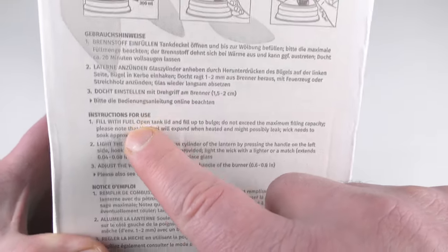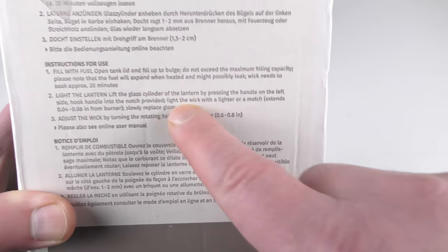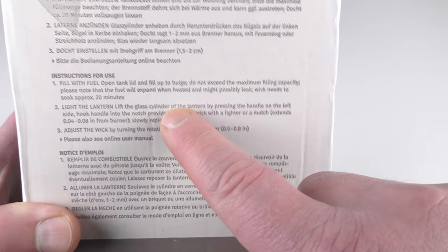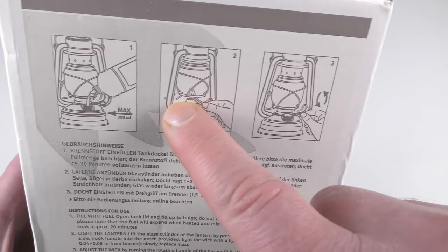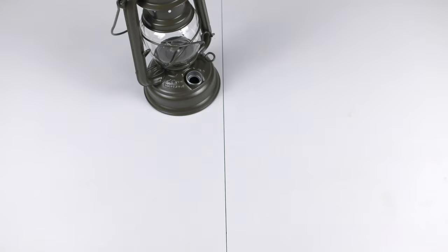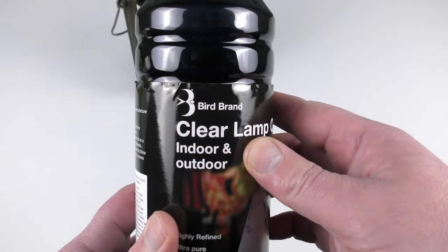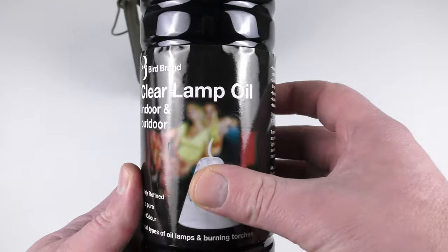After putting in the fuel, you have to wait for 20 minutes for the wick to soak with fuel, and then you can actually light the lantern. The fuel I'm going to use is from the company Bird Brand — clear lamp oil, indoor and outdoor.